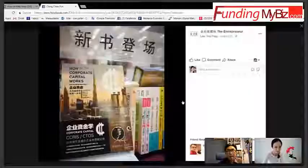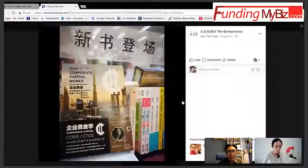Let's put our hands together to welcome Malaysia's top funding expert, Mr. Ching Chi Pun, on how to list on LEAP board and how to help clients list on LEAP board.